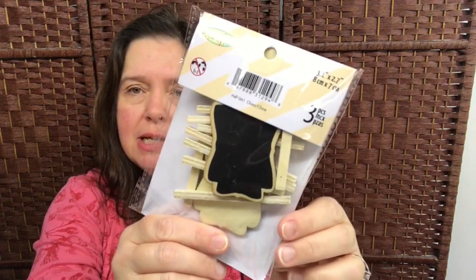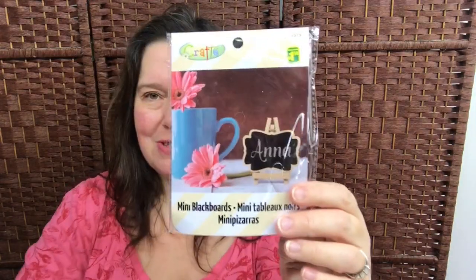Another new item for me are these mini blackboards by Crafts for Dollarama. There are three pieces in here, each measuring 3.2 inches by 2.7 inches — each little blackboard comes with a tiny little easel. This was $1.50.